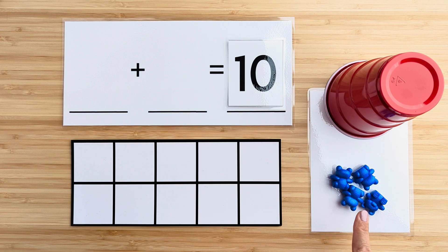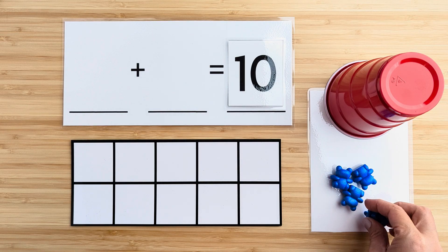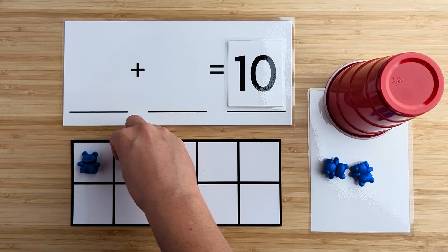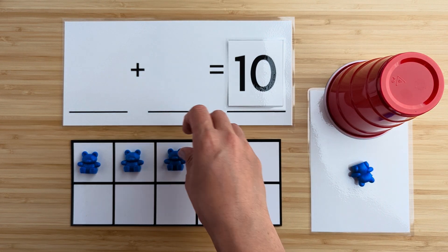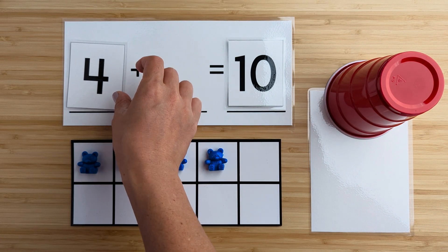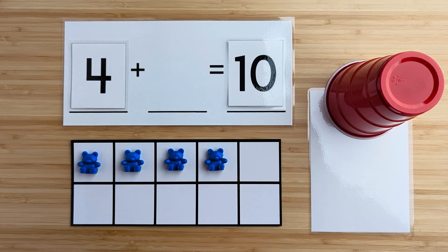Let's count how many bears there are here. One, two, three, four. There are four bears so far. Can you guess how many bears are hiding under the cup?